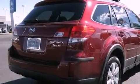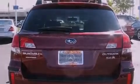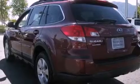Its top features include dual-zone climate control, a low-tire pressure indicator, alloy wheels, and the heated seats can warm you up in seconds, keeping you and your passengers comfortable the whole trip.